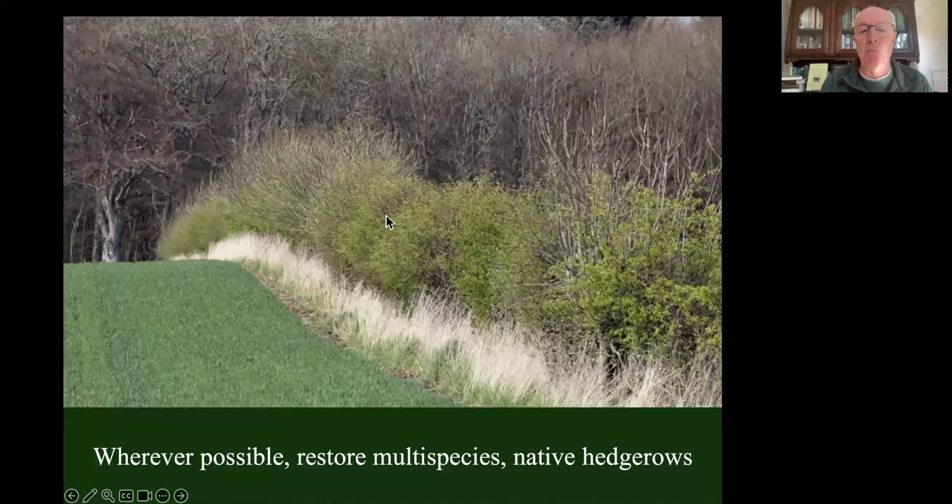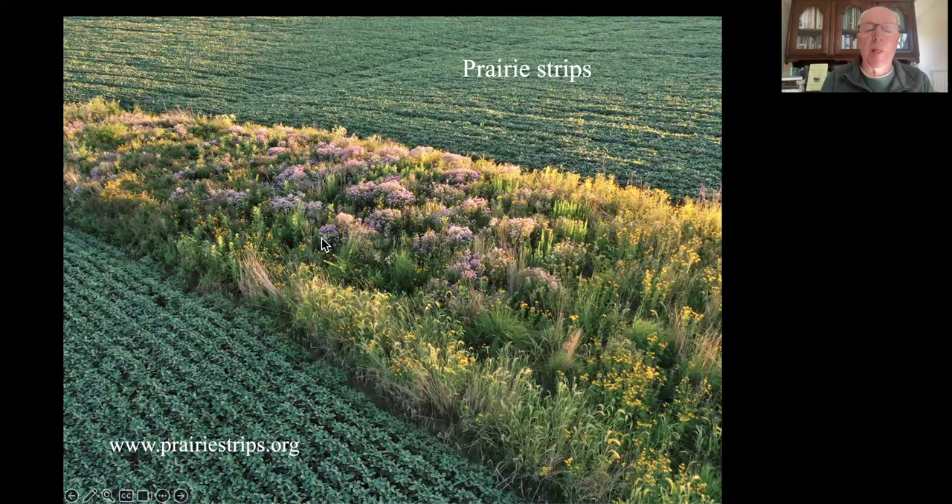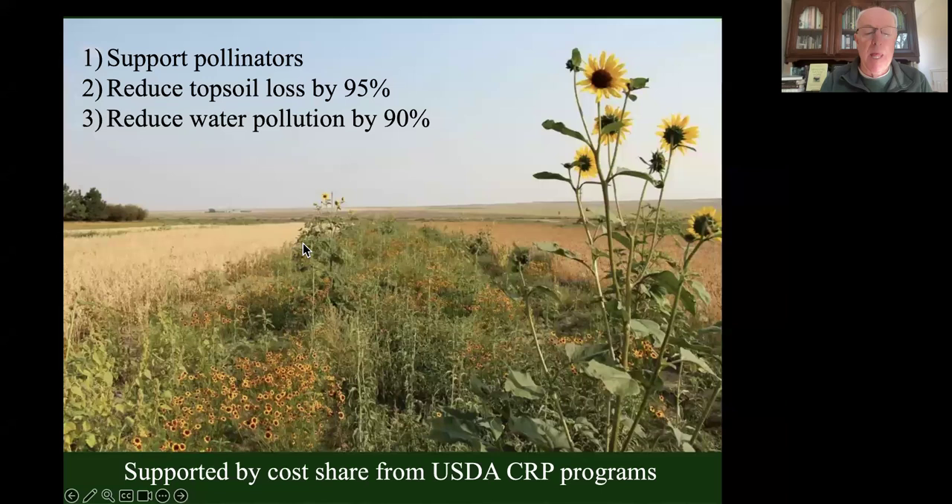We can put it back - we can take that status symbol of lawn away and put the plants that belong there back. Beautiful. And a lot of people are doing that. Put the hedgerows back wherever possible - multi-species hedgerows filled with native plants, not non-native autumn olive or Russian olive. We took them out because big machinery doesn't like them, but it was a terrible hit on agricultural biodiversity. And prairie strips - a great idea being worked on at Iowa State University. You put a prairie strip right through your corn or soybeans, perpendicular to the flow of water off the property. Not only does it help pollinators, it reduces topsoil loss by 95%, water pollution by 90%, and you get USDA CRP funding. No loss in revenue for the farmer, and ecosystem services are increased.